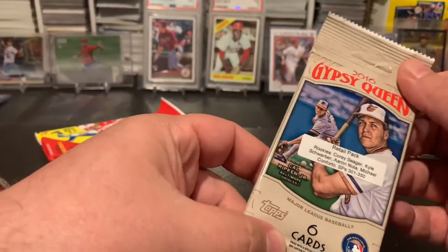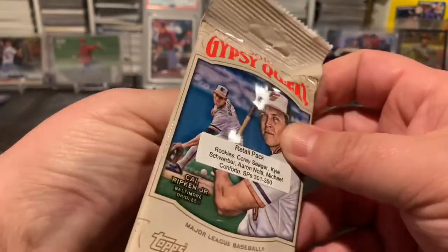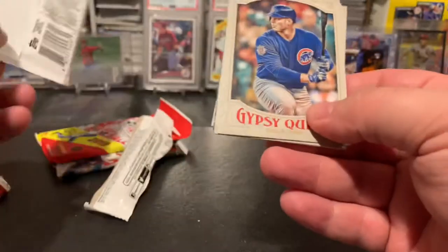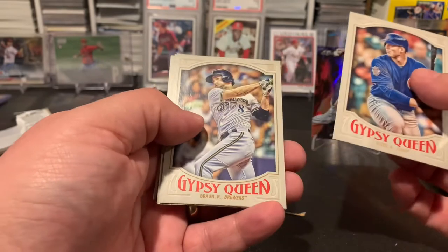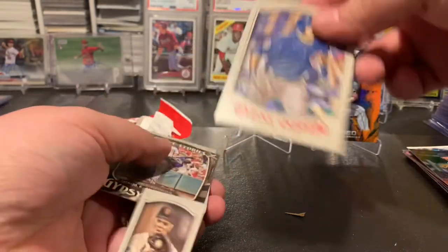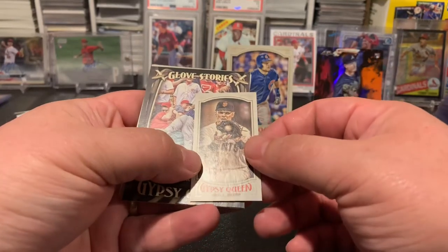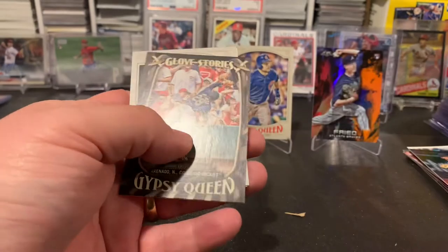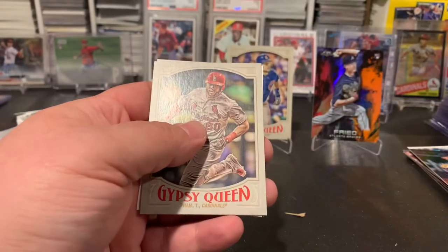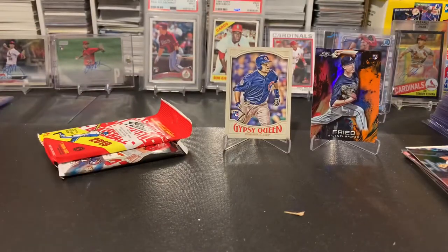All right, let's look at the retail pack of '16 Gypsy Queen — looking for Seager, Schwarber, Nola, Coporto; short prints are 301 to 350. Got Nick, Rizzo, Braun — there's that Schwarber rookie we were looking for! Got a Panic mini, a Glove Stories Arenado insert, and Tommy Pham when he was with the Cardinals.